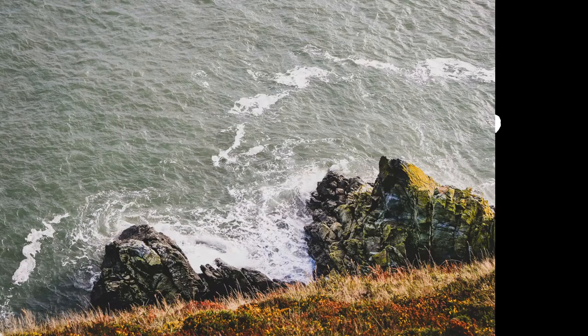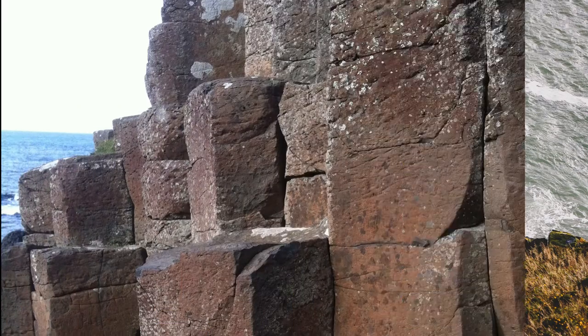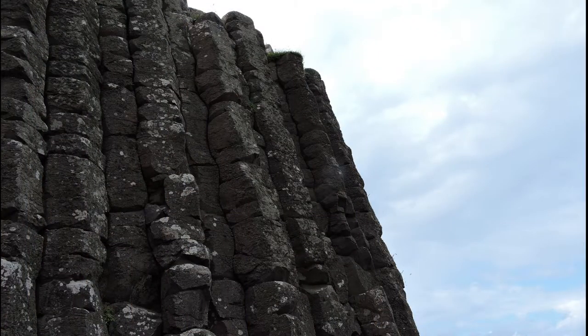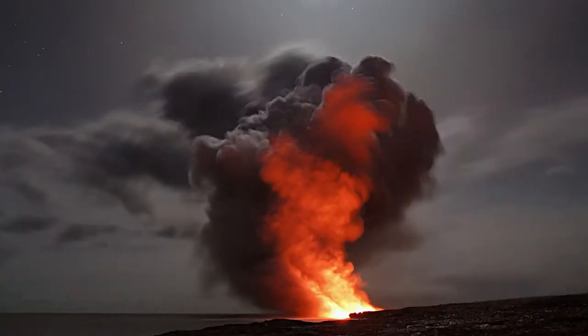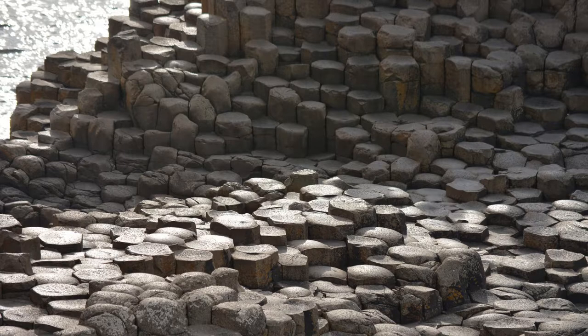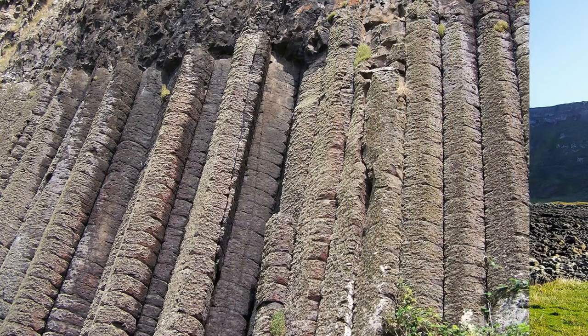Number 3: Giant's Causeway, Northern Ireland. On the north coast of Northern Ireland is a very unique area of about 40,000 interlocking basalt columns. Those columns were formed around 50 to 60 million years ago when Antrim was subject to intense volcanic activity. Most of them are hexagonal, but some have up to 8 sides, and the tallest are about 12 meters high. In 1986 the area was declared a World Heritage Site by UNESCO, and in 1987 a National Nature Reserve.